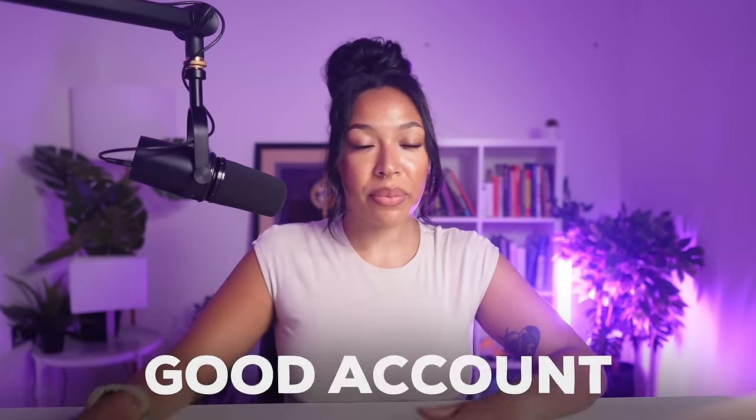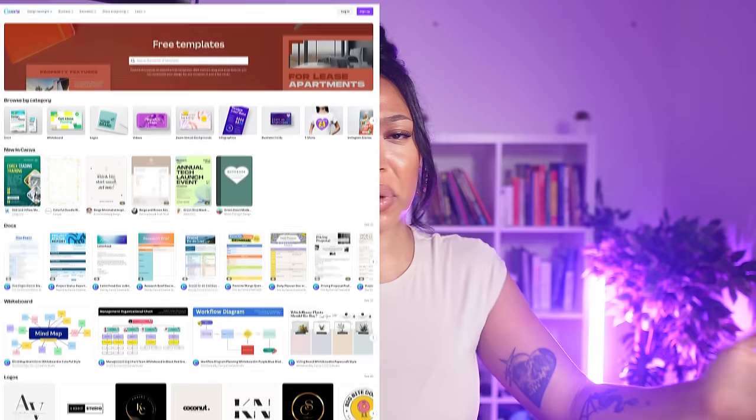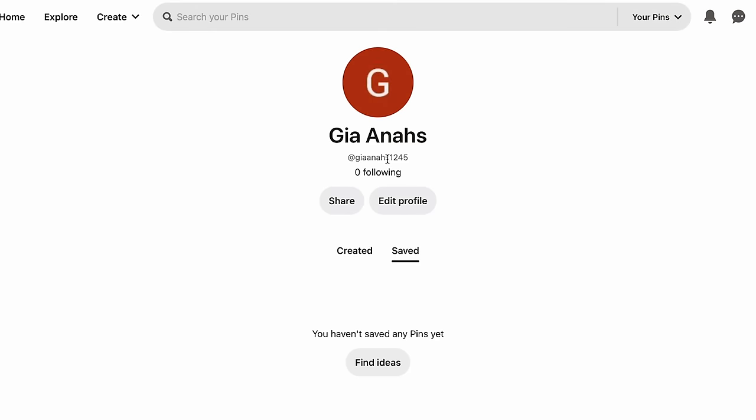Having a good Pinterest account is important because while people still buy products without ever seeing your page first, you do want to build a following, and people need to like what they're seeing. Before any customization, make sure you switch over to a business account in your account settings. From here, add an image or logo related to your niche as your profile picture and banner — everything has to look nice and cohesive. You can design this on Canva using pre-made templates. Stick to one aesthetic or color palette, and don't use more than three fonts or it will look very messy. A pro tip is to revamp your username — Pinterest assigns you one with numbers and weird letters, so go back in and change it.